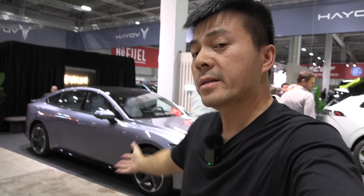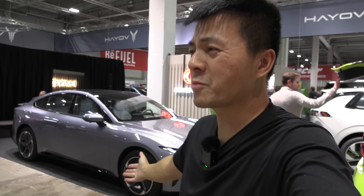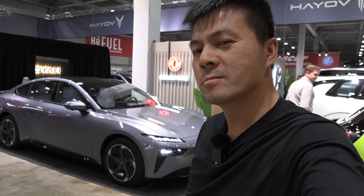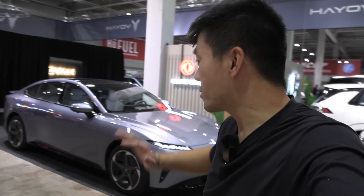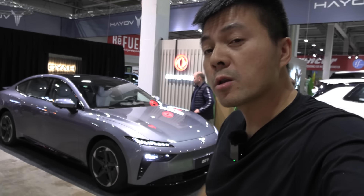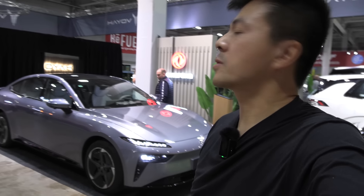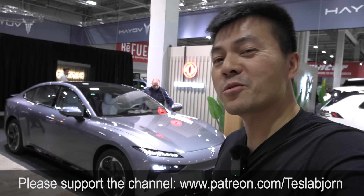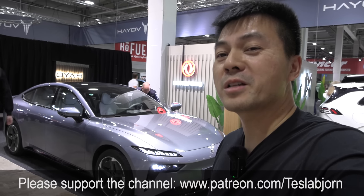So there you guys have it — the Dongfeng E-Pi 007. Long name, but yeah. How is this car? Well, you have to find out everything: charging speed, noise, comfort, 1000 kilometer challenge, charging. Interesting to try something else. Anyway, I think that's going to be it for now. Hope you guys enjoyed this video — as always, thank you for watching and talk to you later.